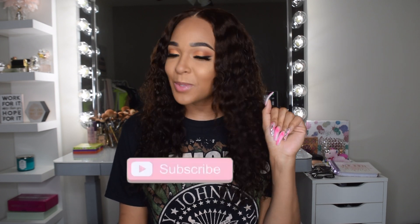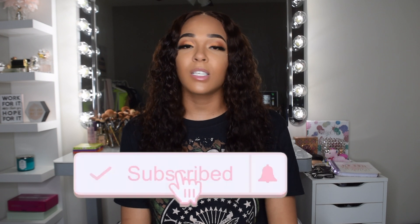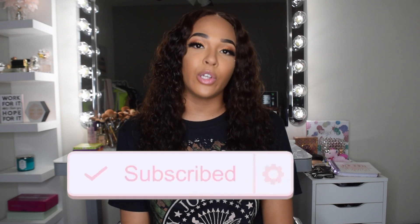Hi guys, it's Kelly and welcome back to my channel. In today's video I'll be doing a Sephora spring VIB sale haul. If you guys want to see what I picked up during the sale, just keep on watching. But first, make sure you hit that subscribe button if you're not already subscribed, and hit that notification bell so you'll be notified when I upload.